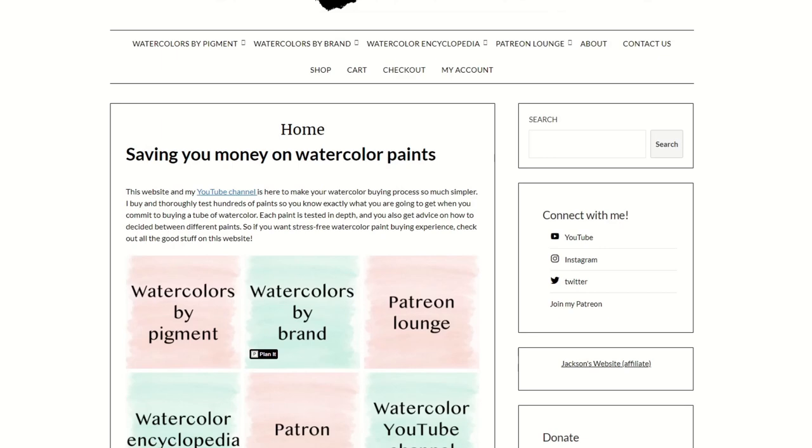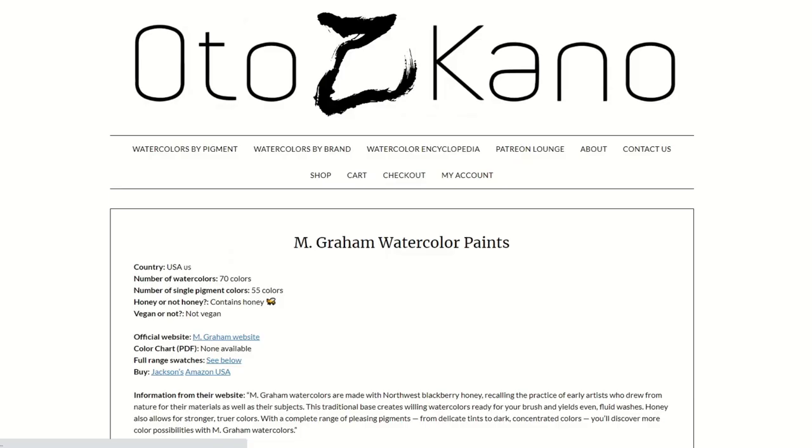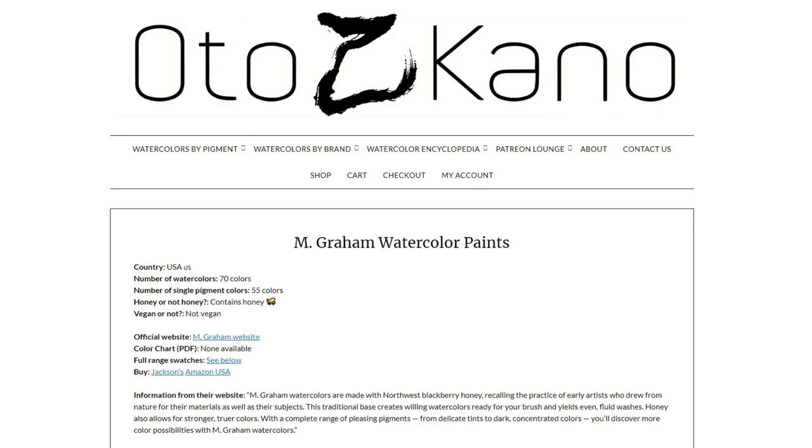All you have to do is go to the by-brand section — it's ordered in alphabetical order by brand name, so it's really easy to find your brand. And not only does it have the paints in that brand, but by-brand pages have lots of information about that brand, things like what country it's from.